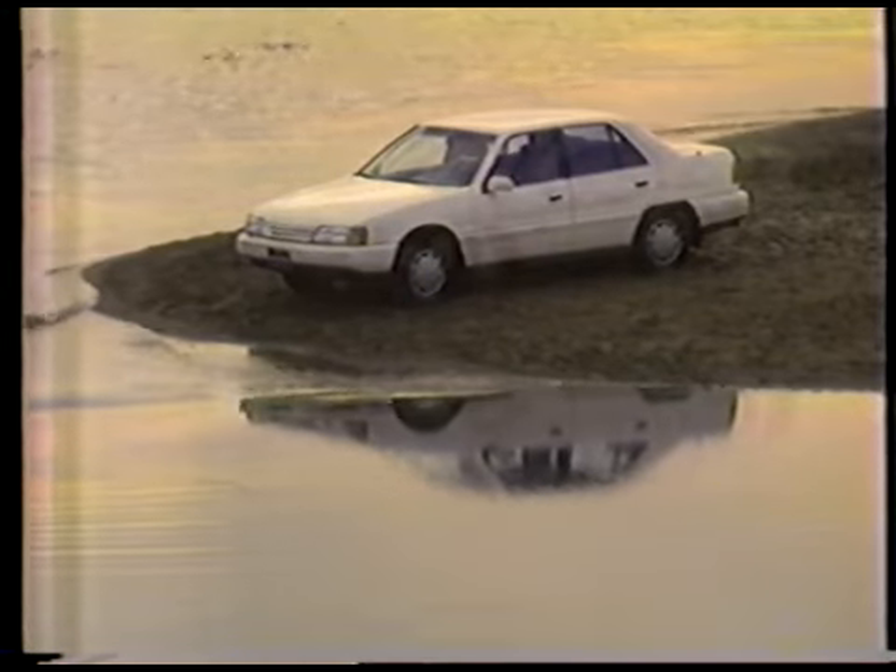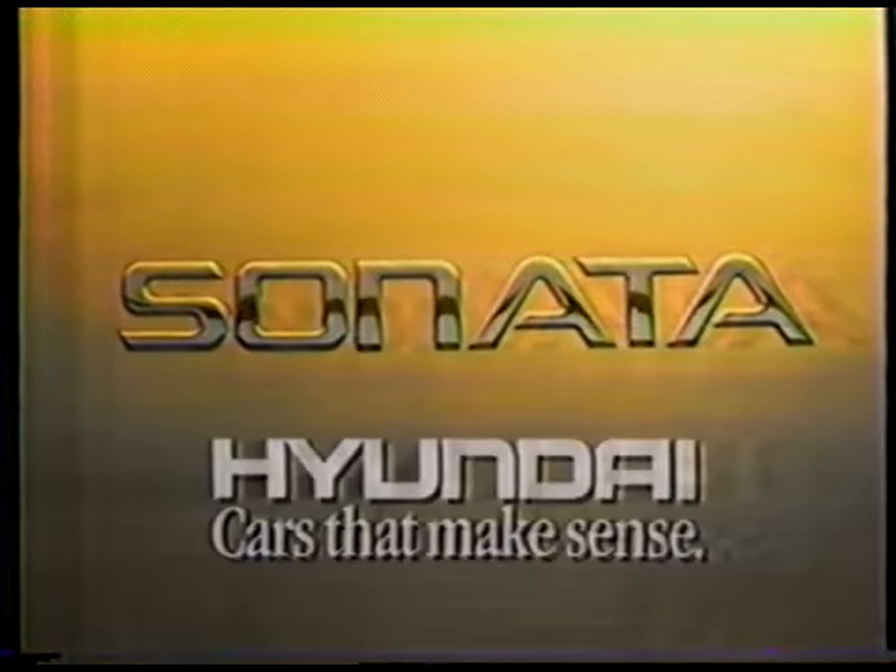And if they're surprised at how much you can get into Sonata, they'll be astonished at how little you have to put out for it. Settle for more. The all-new Sonata from Hyundai.